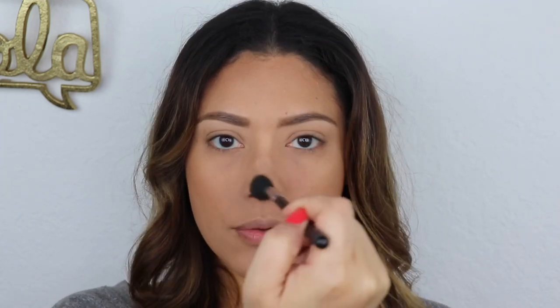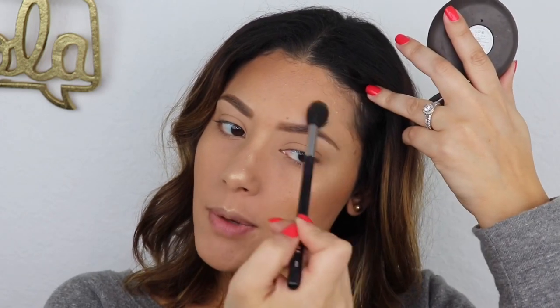We're also going to highlight the bridge of our nose, the tip of our nose, and the cupid's bow right here. Then adding some up here — just the points of the face where the sun would hit.